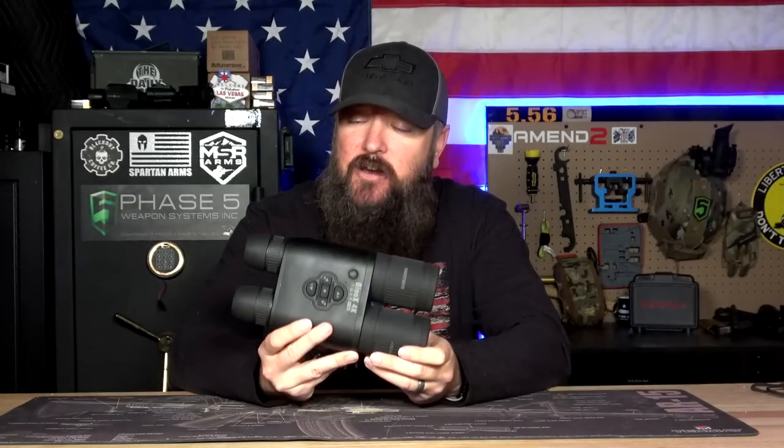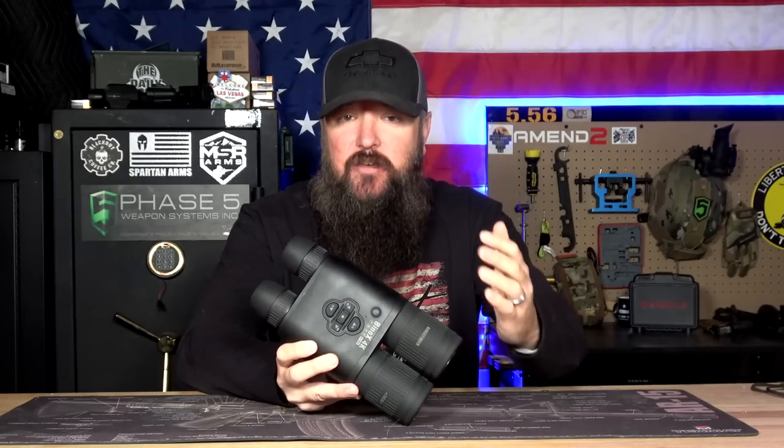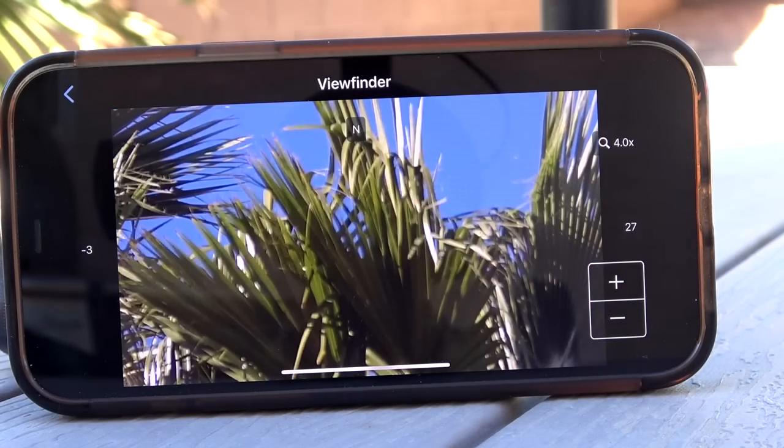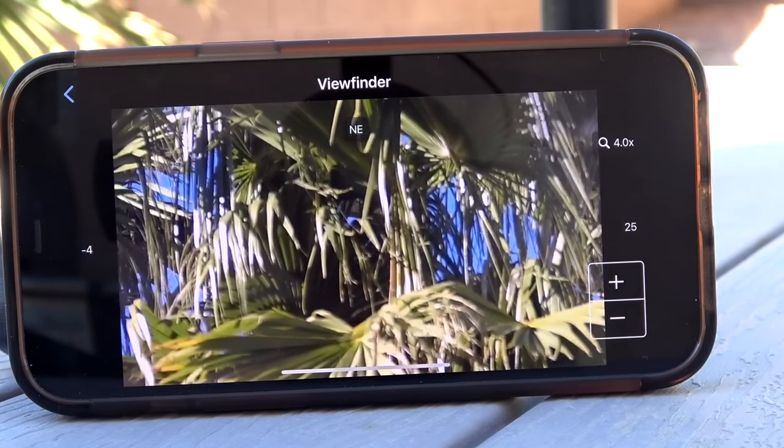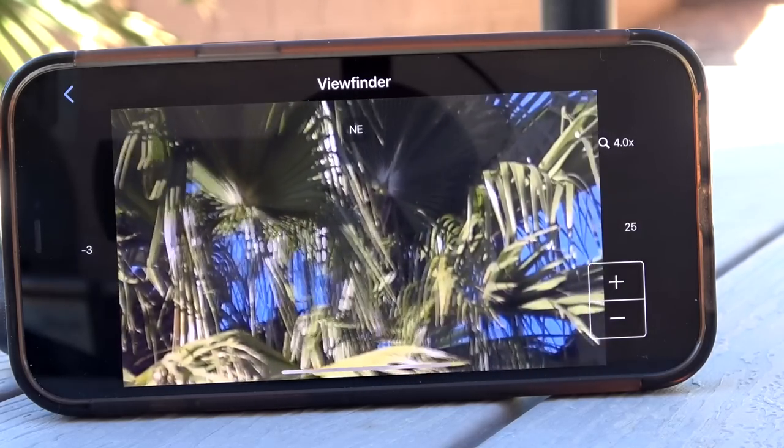This also has a built-in rangefinder, Wi-Fi, and Bluetooth. It will communicate to another Bluetooth scope, so if you have a scope mounted, you can use the digital rangefinder in this to range your target. It displays a little crosshairs inside; you hit the center button, it'll range to your target, and if connected via Bluetooth, it transmits that range to your scope for ballistic calculations. It also communicates with your phone — you can connect via Wi-Fi and watch everything on the larger screen of your phone without looking through the binoculars at all.